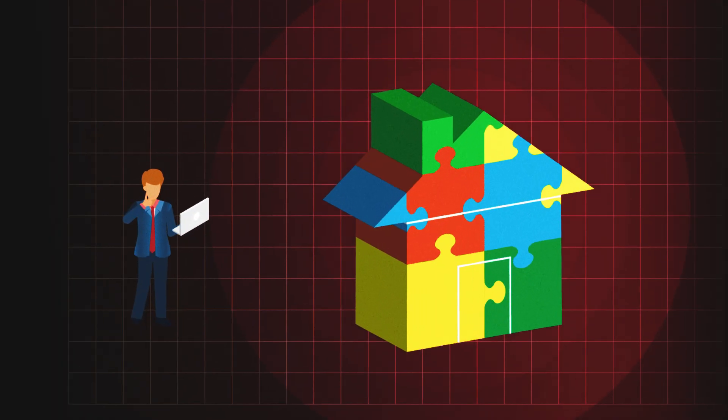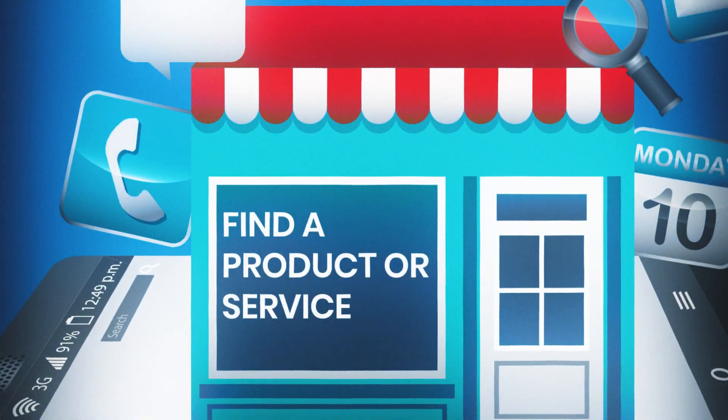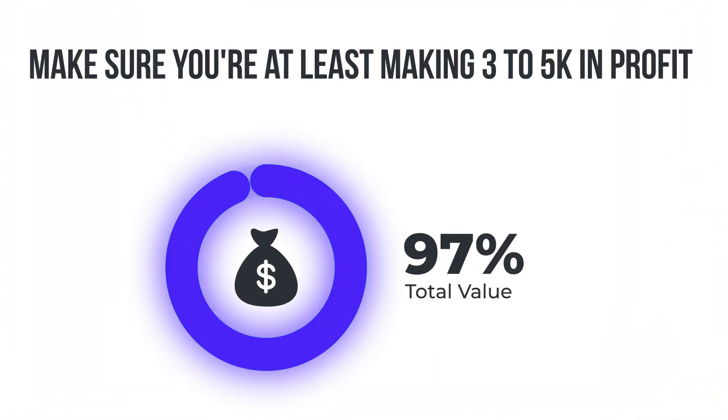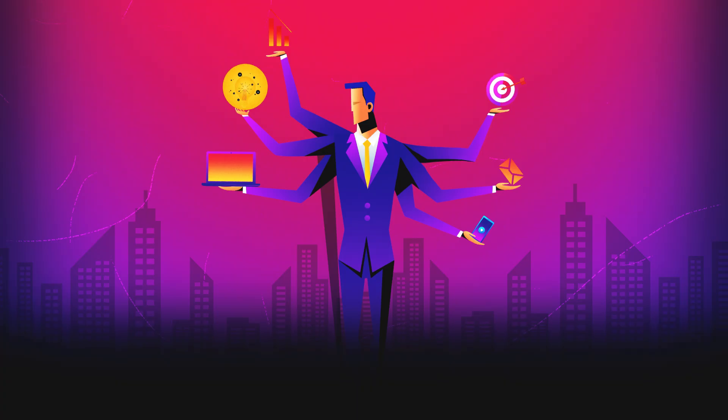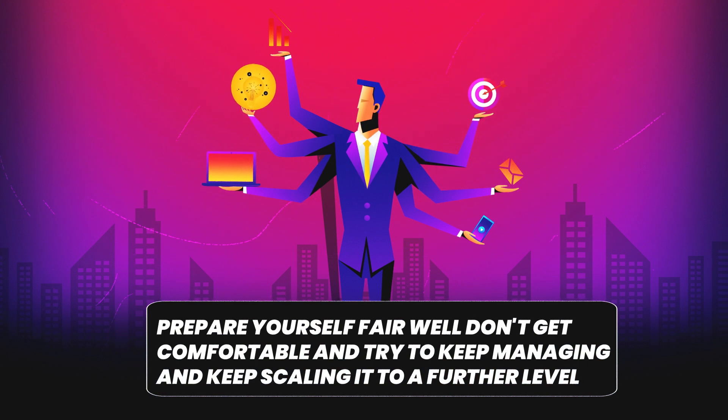Don't start by going to eat breakfast at a nice terrace — start with the most important things first, then enjoy a little bit as well, because of course we're not traveling without reason; we want to explore the world. So to recap: first, structure your business in the right way to work remotely and find a product or service that can be done digitally. Second, scale your business and make sure you're making at least 3 to 5k in profit. Prepare yourself well, don't get comfortable, and keep scaling to a further level.